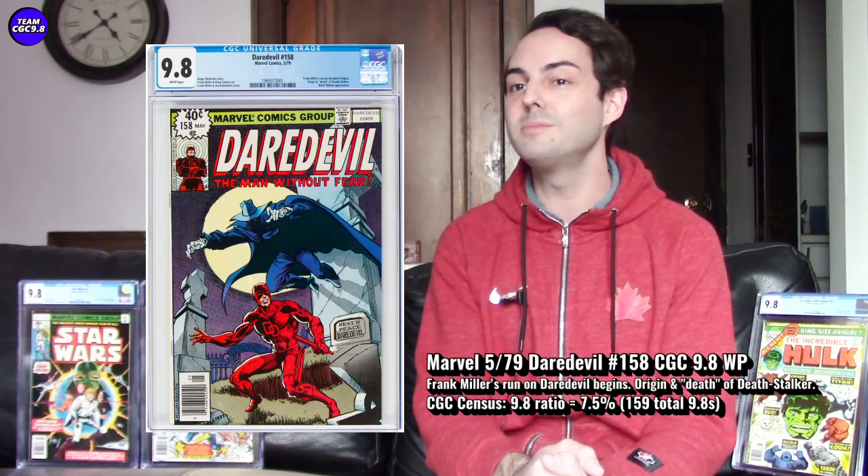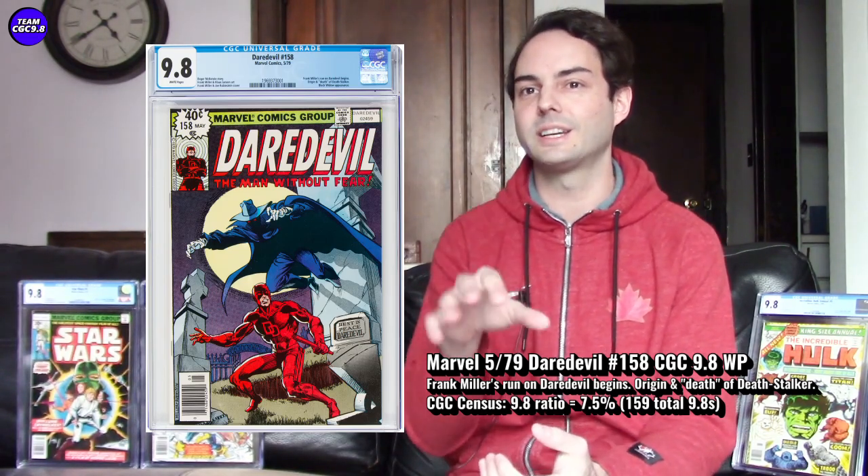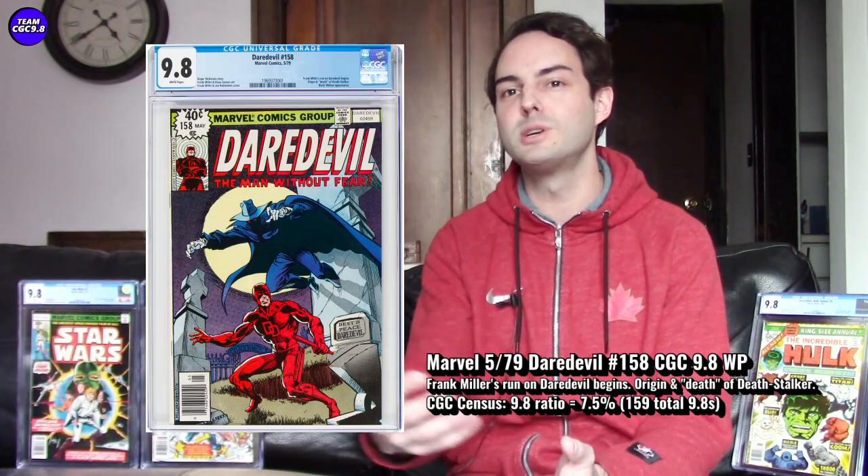Next on the list is Daredevil 158 — the first Frank Miller Daredevil art, and a fantastic cover too. This is probably the best cover of his whole run, so his first art with his best cover. It's a well-collected one. I've watched these throughout the years in the 9.8 white pages on my watch list and they sell pretty quick. There are a lot of big Daredevil fans and Frank Miller fans, so put the two together and this one is really collected.